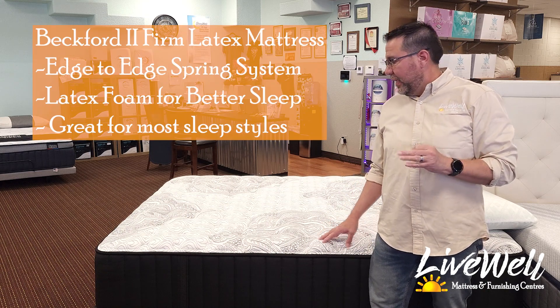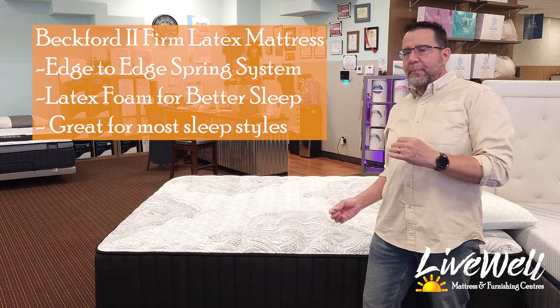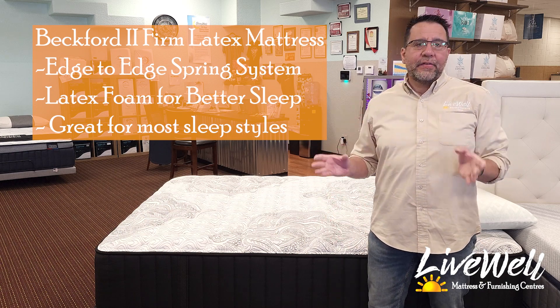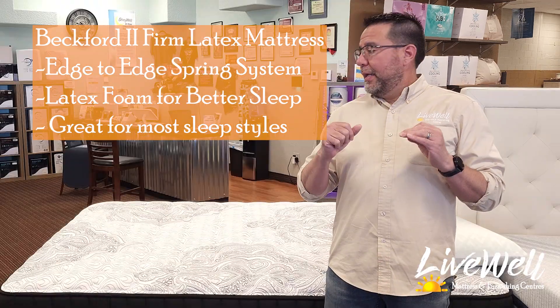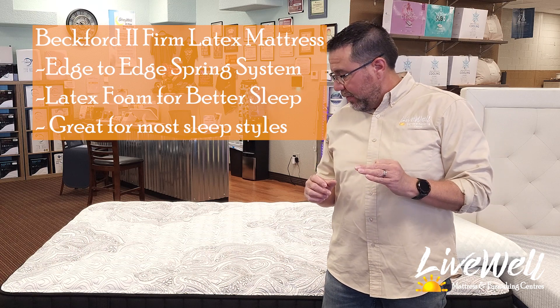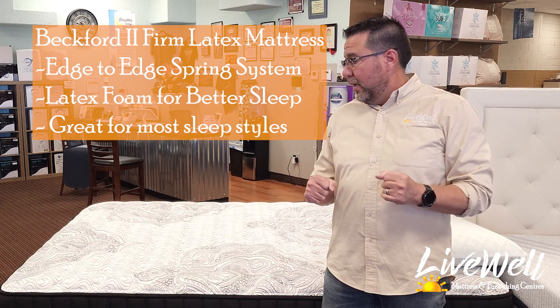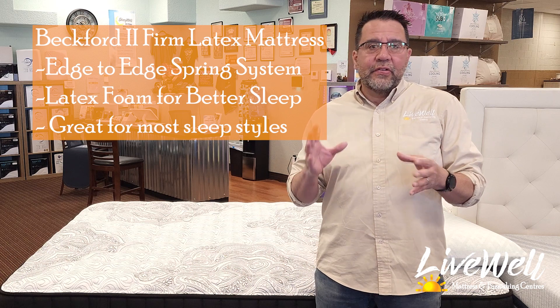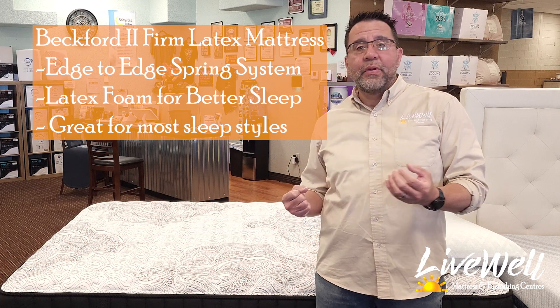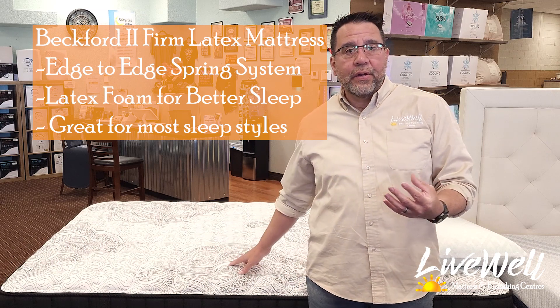So this was the Beckford 2 Firm latex mattress. Edge-to-edge springs to make sure you don't roll off the bed. Latex to keep you cool all night and help you sleep neutral. It's a phenomenal bed for stomach sleepers, side sleepers, and back sleepers alike. I think it's going to be a great compromise bed for couples having issues finding a bed they can agree on. If you need back support — say you've had some kind of back injury — this is the way to go.